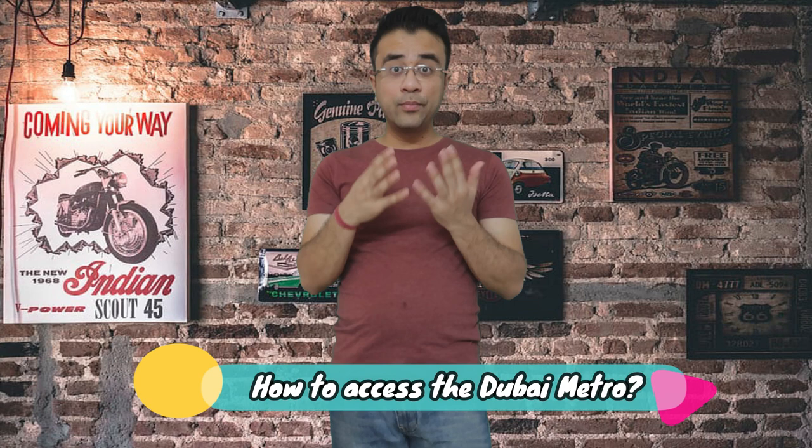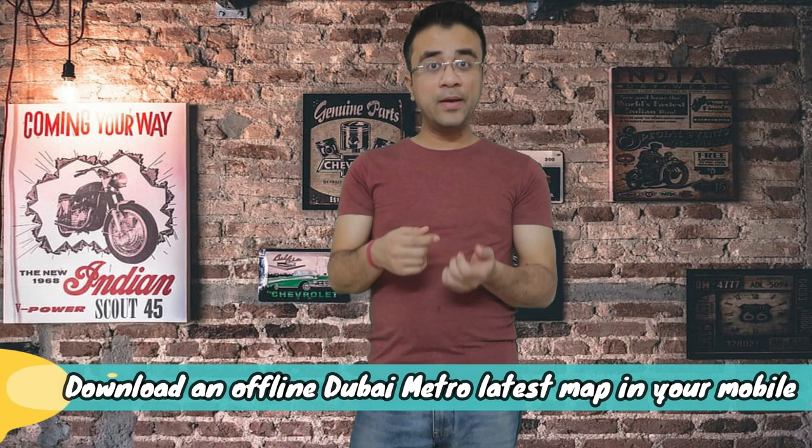Now, how can you access the metro and what should you do? The first thing is to download an offline metro map on your mobile. You can check online on Google or Apple Maps and download the map to your mobile.